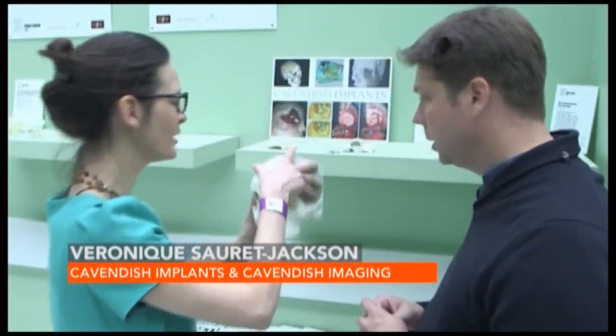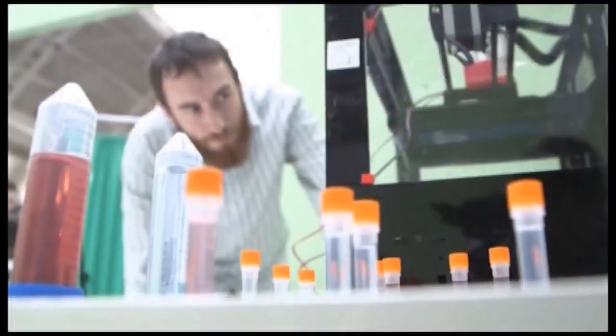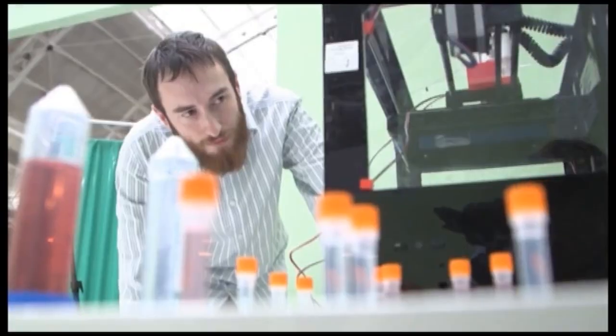You're going to pick it up. Here we have — this is made from a CT scan of the patient. There's even one man printing stem cells. In the future, maybe organs.